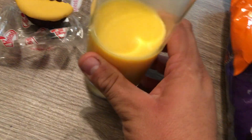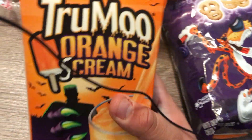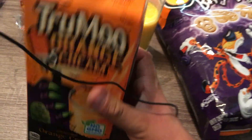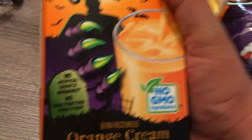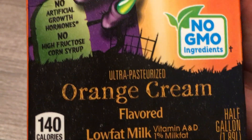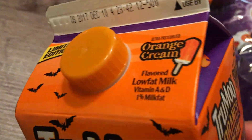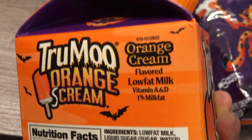Third I got this milk, because even though I didn't really like it very much, at least they tried. Orange Scream TruMoo — they actually tried. They gave it an orange scream flavor, they got with the holiday and did what they do. Even though it didn't win any awards, I applaud them for actually trying.